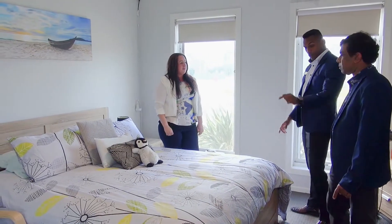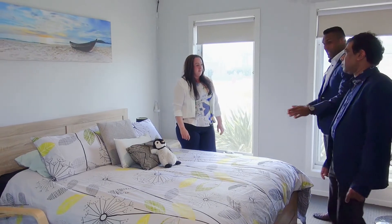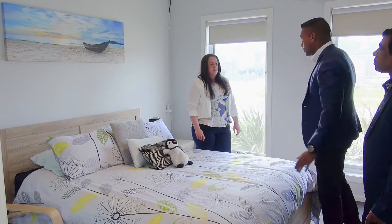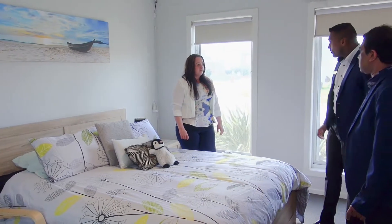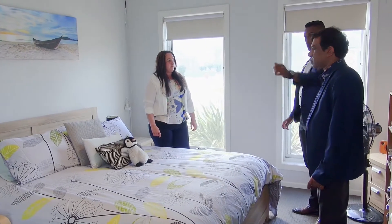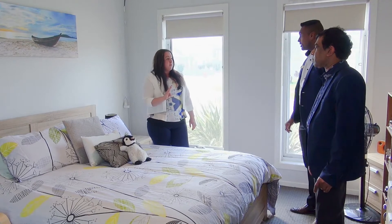Wow, I can see that we have a queen size bed here. We can easily put even a king size bed in this bedroom, so it's a pretty spacious master bedroom, and we have an ensuite as well — ensuite, walk-in robe.